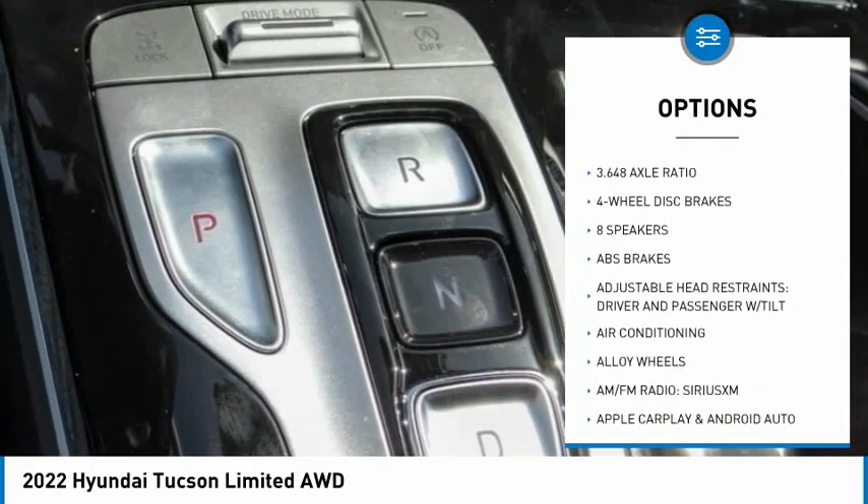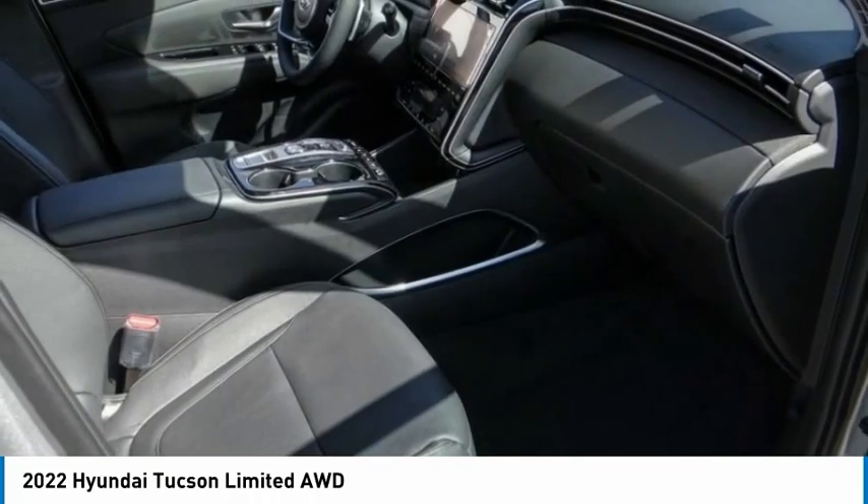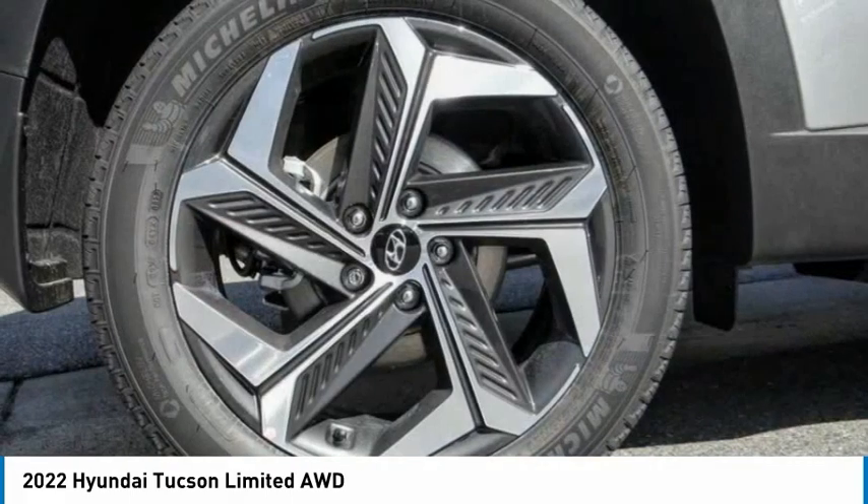Remote keyless entry, four-wheel disc brakes, speed control, and power moonroof. Drive away with a great deal on this vehicle — call or stop in today.